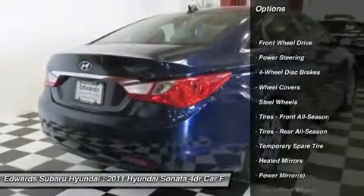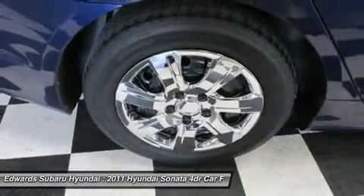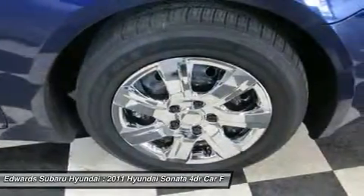Our GLS has some great features, like heated power mirrors, remote keyless entry, a satellite-ready CD and MP3 player with iPod adapter and Bluetooth.